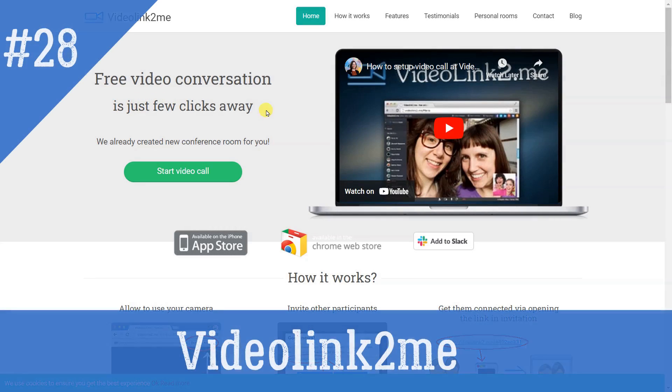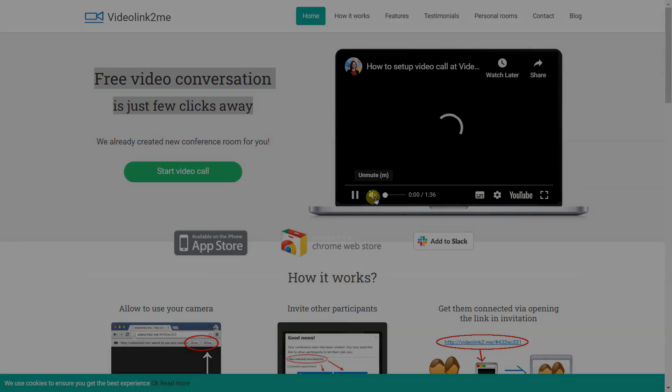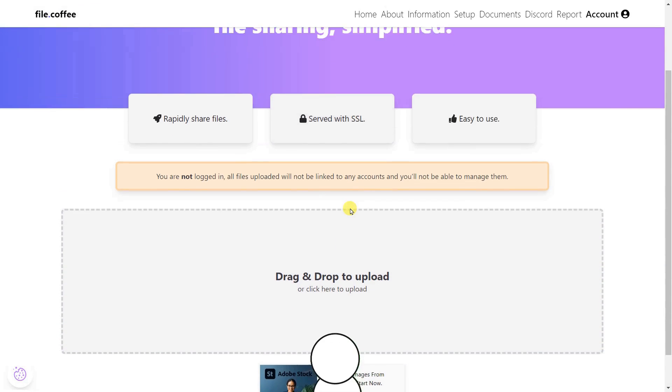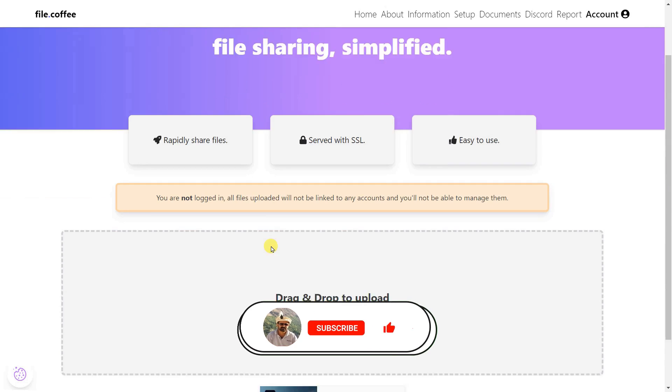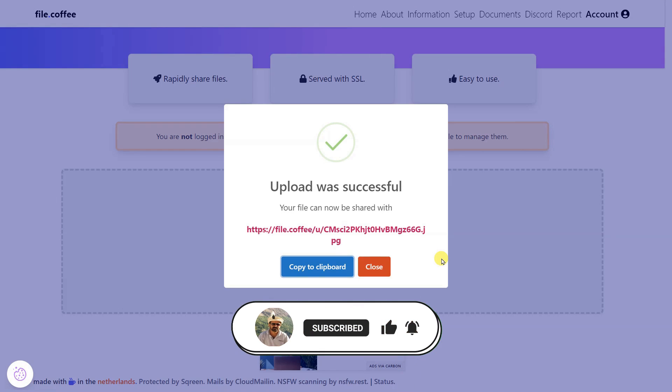Video link to me: Video conference online — a link is generated; share it to invite other participants. File Coffee: Just drag, drop, and share. File Coffee makes file sharing easy — 15 MB per file without an account, or make an account to double your size per file to 30 MB.